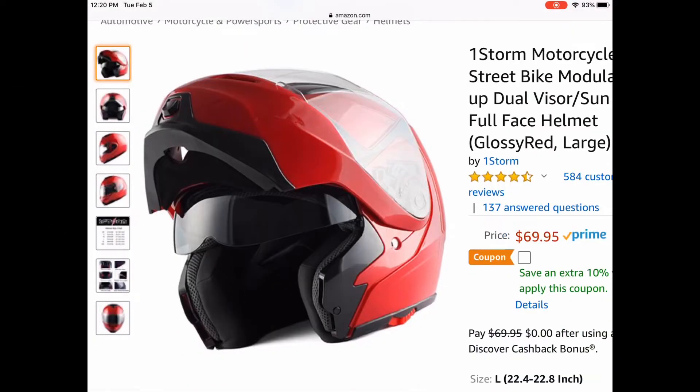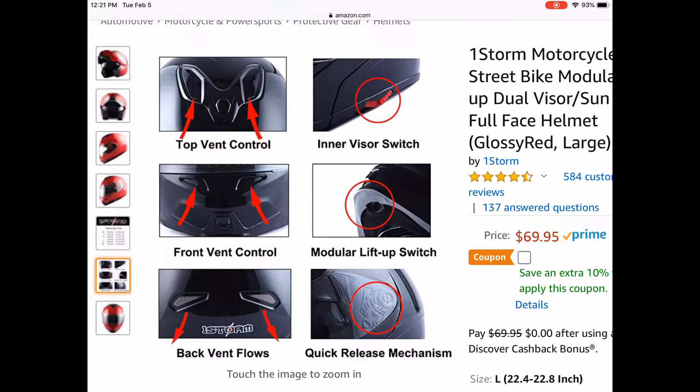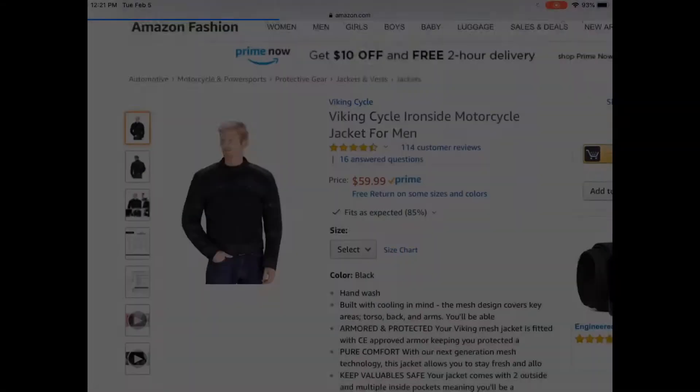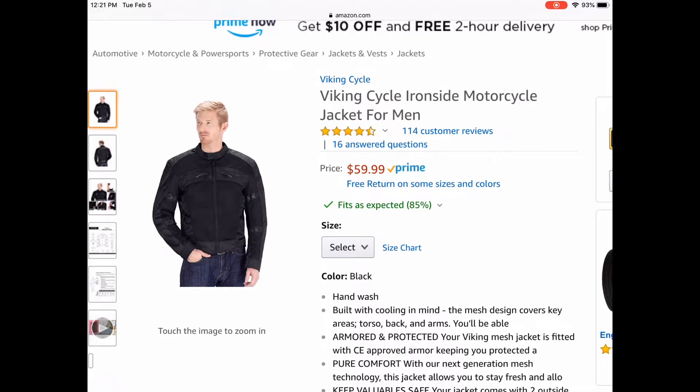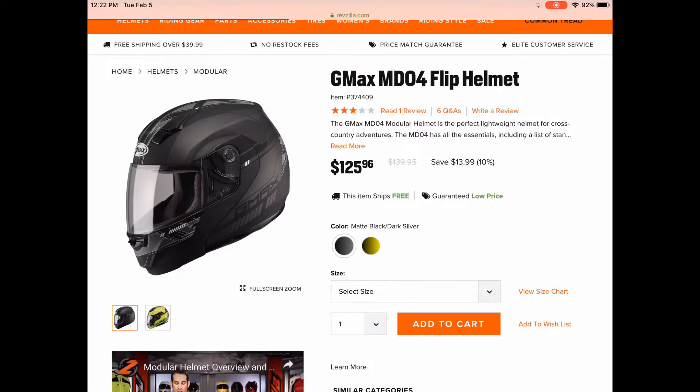My solution to this problem revolves around everyone's favorite online shopping hub, Amazon. Amazon is truly the only place I could find affordable riding gear so my wife doesn't kill me when she sees the cost of all my new toys. I've looked at Revzilla and my local motorsport store and neither had anything relatively close to what my broke butt could afford. Some people might say cheap isn't safe, but cheap is better than nothing.